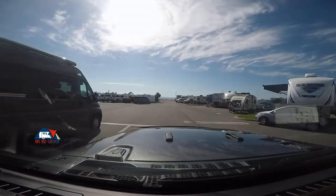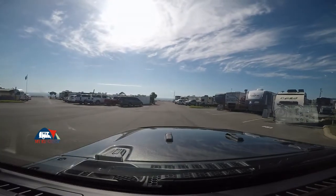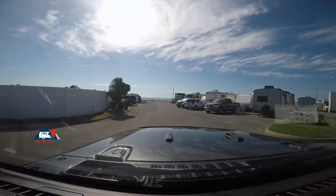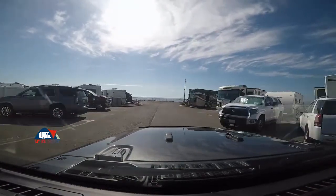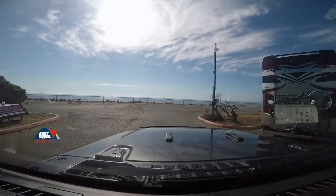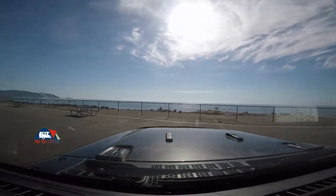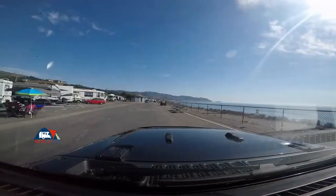I guess everyone has a different definition between RV Resort and RV Park. They call this an RV Resort, and I'm going to use that word lightly. From an amenity standpoint, I like cement, asphalt, and I like a pool. But I guess they figure you've got the whole Pacific Ocean here that you can swim in.